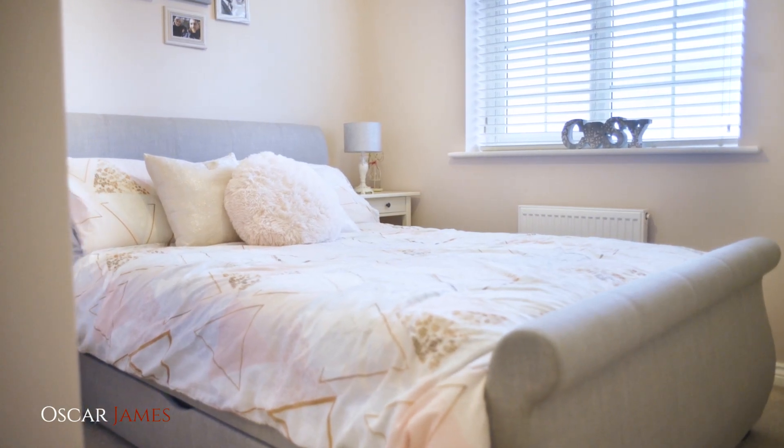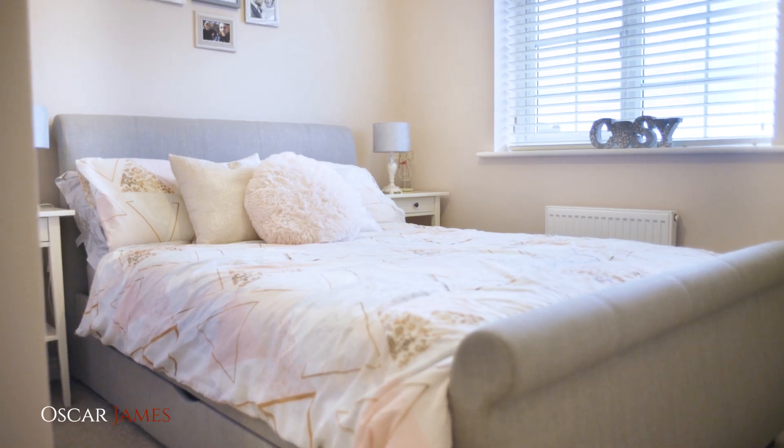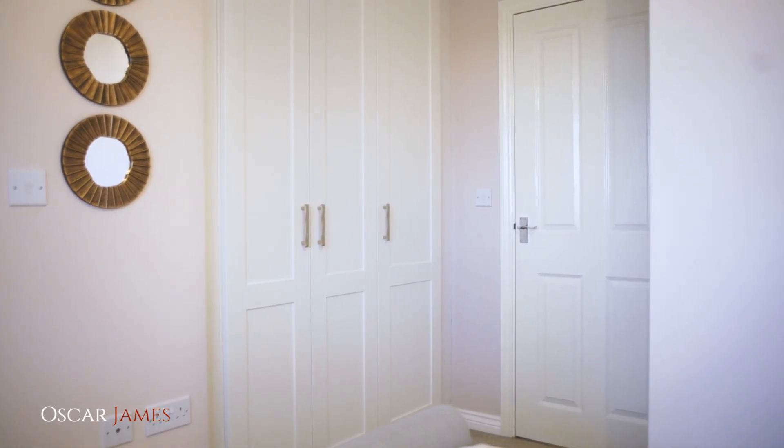This is the master bedroom. As you can see, it's beautifully decorated, has fitted wardrobes and an ensuite shower room.